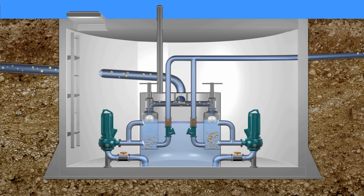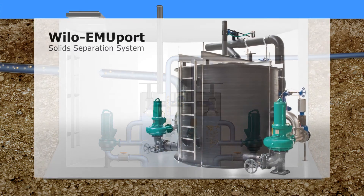The economic advantage results from the retention of the solid matter. Pumps with small ball passages and high efficiency can therefore be used. This innovative technology distinguishes the solids separation system considerably from conventional pumping systems.